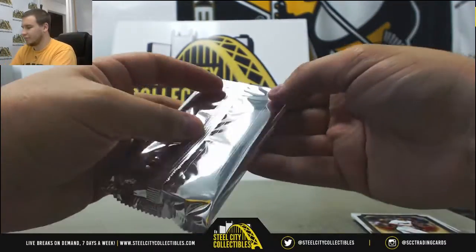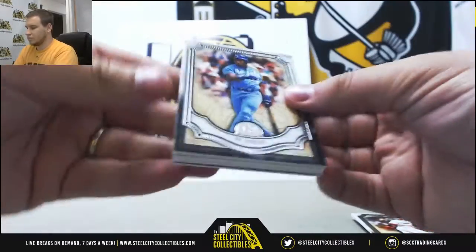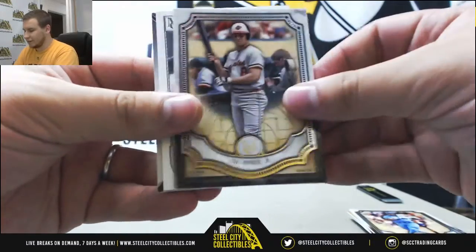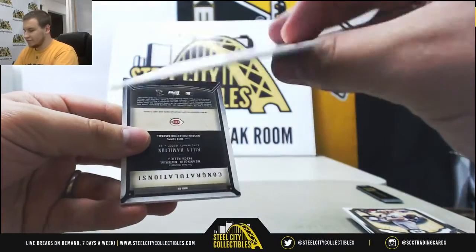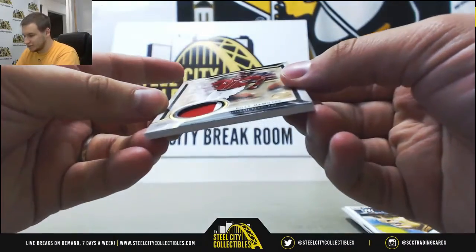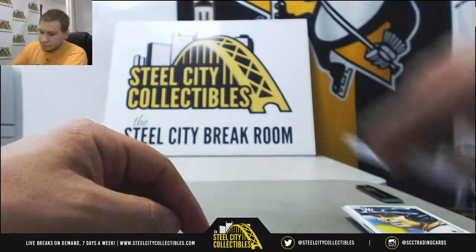Pack 4 — another Roger Maris, Bo Jackson, Cal Ripken, Canvas Collection Alex Rodriguez, and Billy Hamilton patch number 25 of 25 for the Reds.